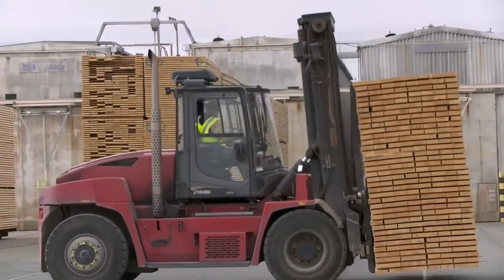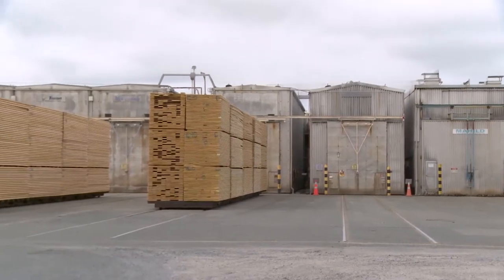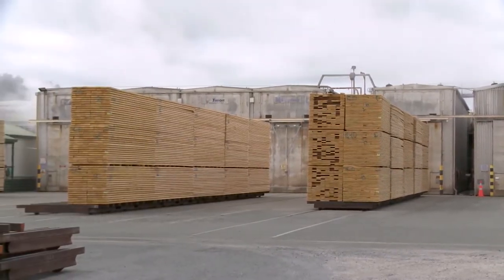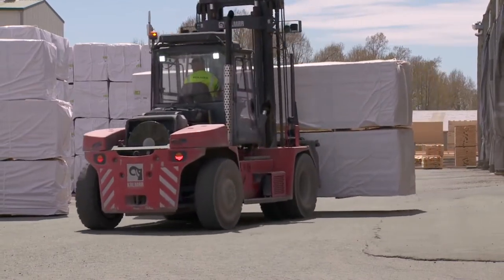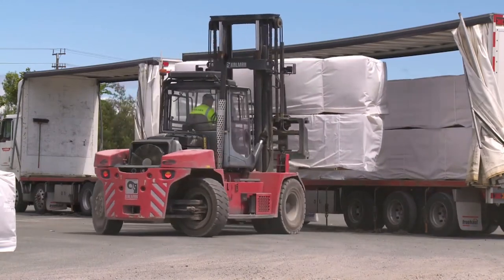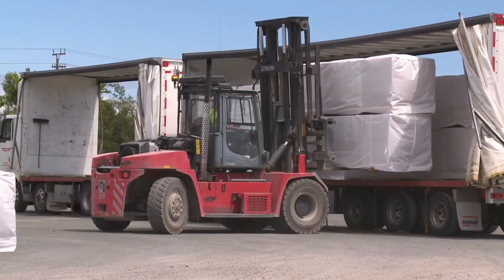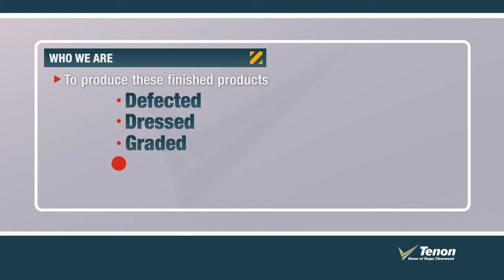After processing in the sawmill, the majority of the timber is kiln-dried in one of nine on-site kilns, and then defilleted and graded at the surfacer. From here, the lumber is either packaged, ready for sale, or further processed on-site into finished products, such as clear pine boards, decking, siding or mouldings. To produce these finished products, the timber is defected, dressed, graded, packaged, and loaded into 40-foot containers.